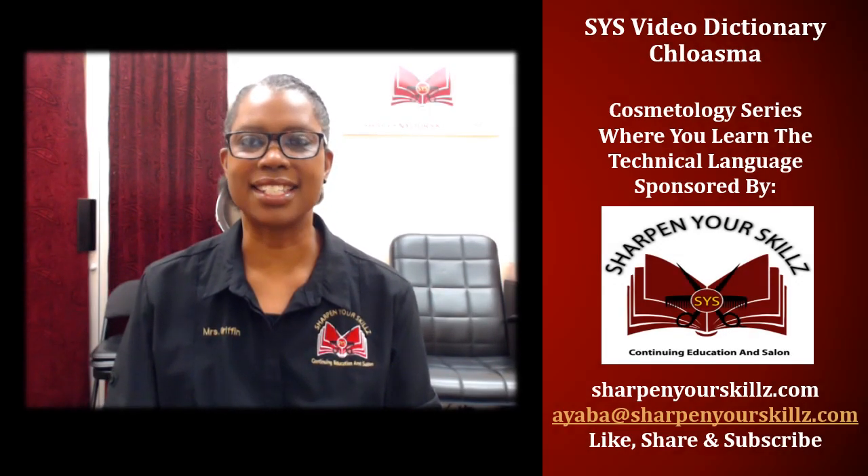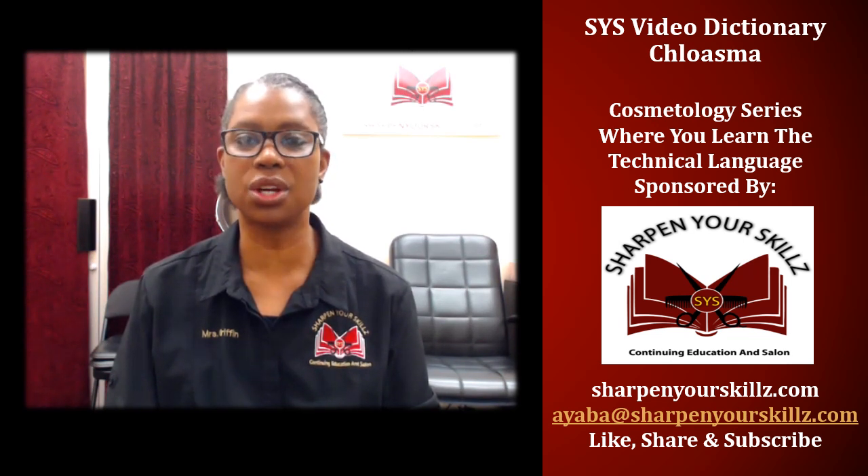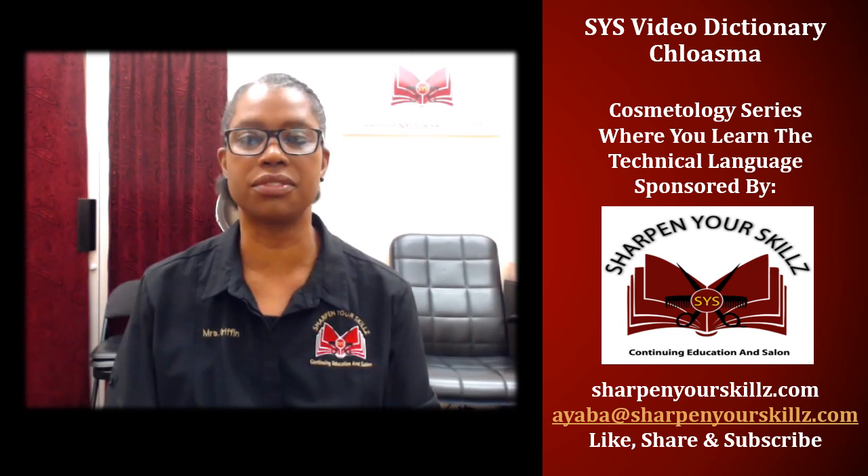Welcome to the SYS Video Dictionary, part of the cosmetology series where you learn the technical language. Sponsored by Sharpen Your Skills, Continuing Education and Salon. I'm your host Ayaba Griffin.